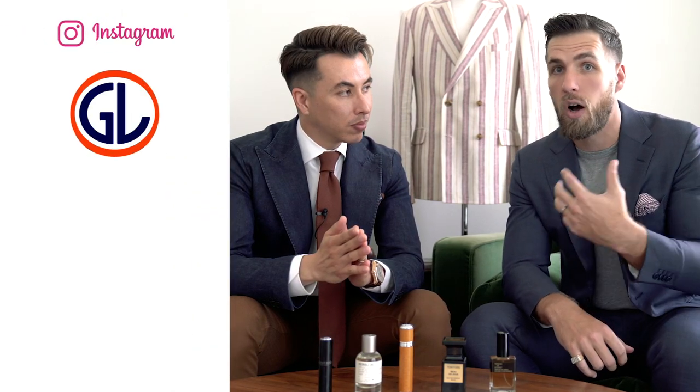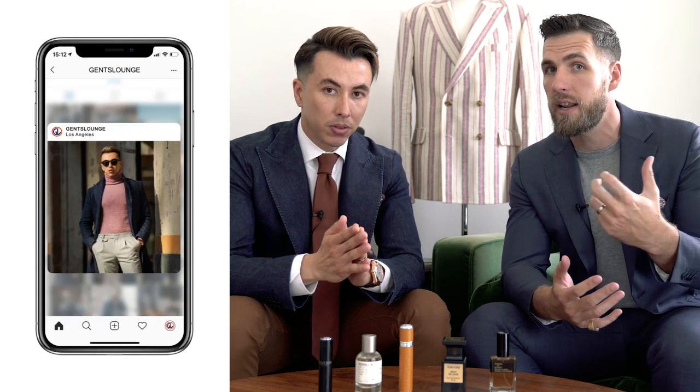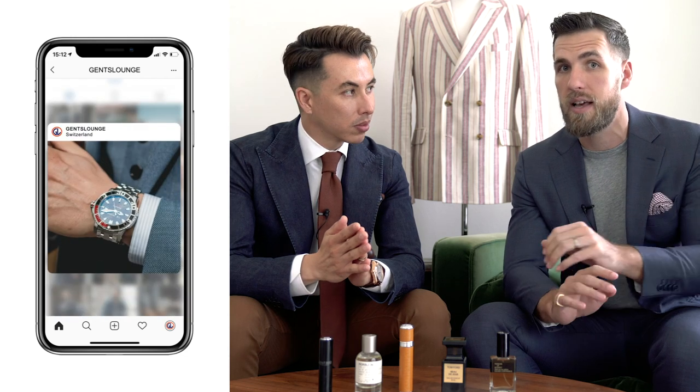Another thing to consider is that temperature, weather, and the seasons are going to affect the way a fragrance actually smells on your body. For example, in a warm place like Miami in winter, the same cologne I normally spray two or three times and smell all day would last only about 10 minutes. In a warmer, more humid climate where you sweat more, you're going to need a heavier cologne that holds up.